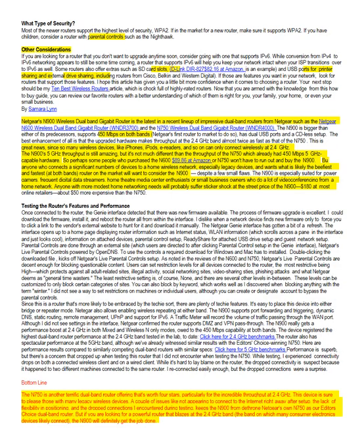Here we see some considerations of other things, including security. We mentioned parental controls, and also some flexibility: USB ports, SD card slots, external drive sharing. You're creating a network within your house and you want devices to share a drive. Then you start looking at specifics.